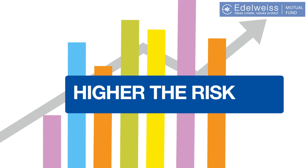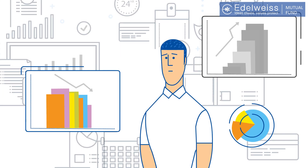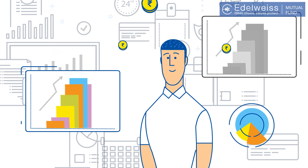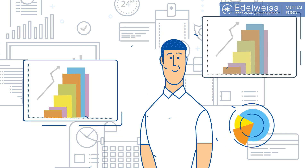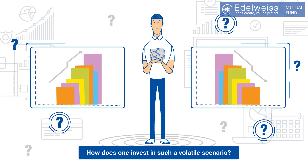We have all heard the term: higher the risk, higher the reward. And when you look at the equity markets, this term must surely come to your mind. After all, investing in equity does have its risks. A sudden rise in the markets can do wonders for your portfolio, and a sudden fall can lead to severe losses. So you may ask, how does one invest in such a volatile scenario?